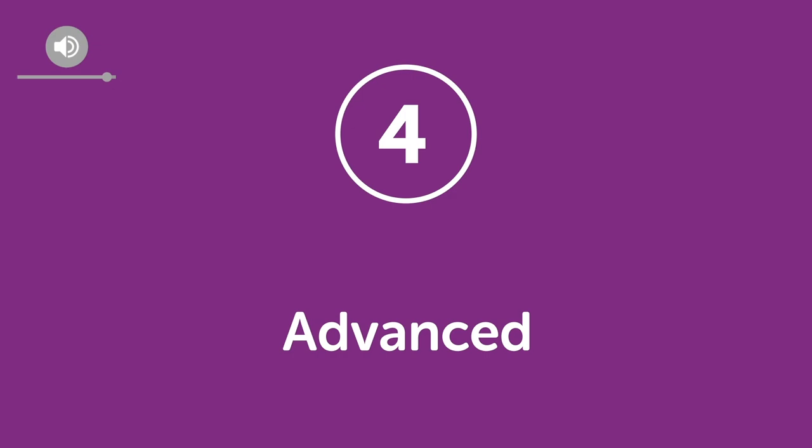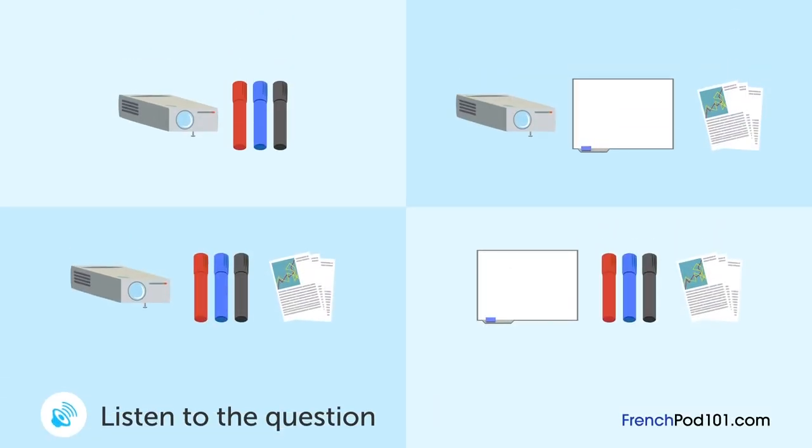Level 4. Advanced. Un homme et une femme discutent de la présentation qu'ils vont faire le lendemain au bureau. Que va vérifier la femme après leur conversation? Je pense que nous sommes presque prêts pour la présentation de demain. La réunion va commencer à 9h pile — on pourrait revérifier la salle de réunion aujourd'hui? J'ai déjà revérifié la salle. Est-ce que tu as vérifié le fonctionnement du projecteur? J'allais vérifier ça demain matin. Non, on doit vérifier ça aujourd'hui — on ne va pas avoir le temps de gérer ça demain si on a un problème. Vérifie ça aujourd'hui, c'est le plus important.